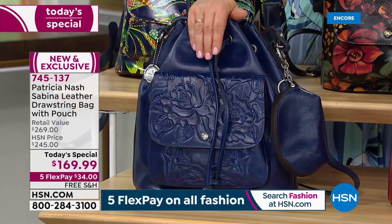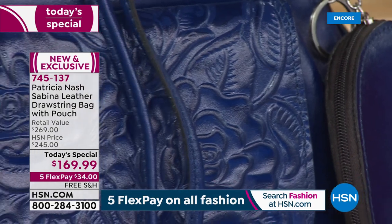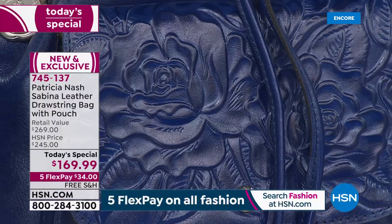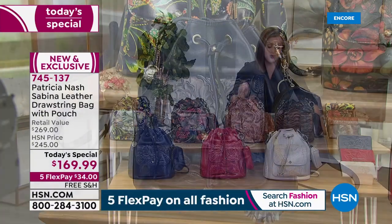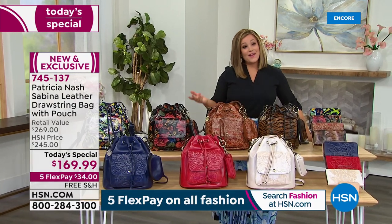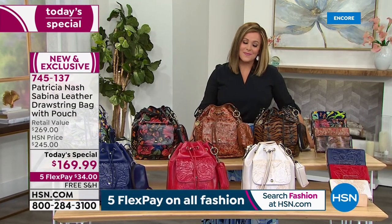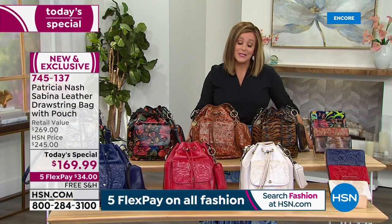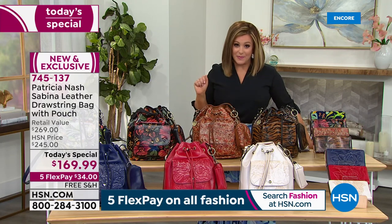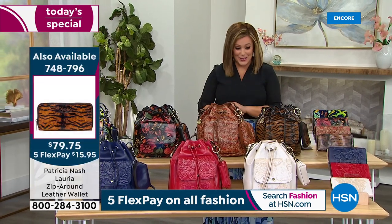And here is your Patriot Blue. This is $100 off retail — if this bag with this detail, these dimensions, and this size were in retail, you'd be paying $269. For one day only, we're at $169.99. And we've got FlexPay. As we celebrate Mother's Day, all your fashion is on five FlexPay — take any credit card and break your purchase down into five monthly interest-free payments. $34 is all you pay tonight for this brand-new two-piece today's special.